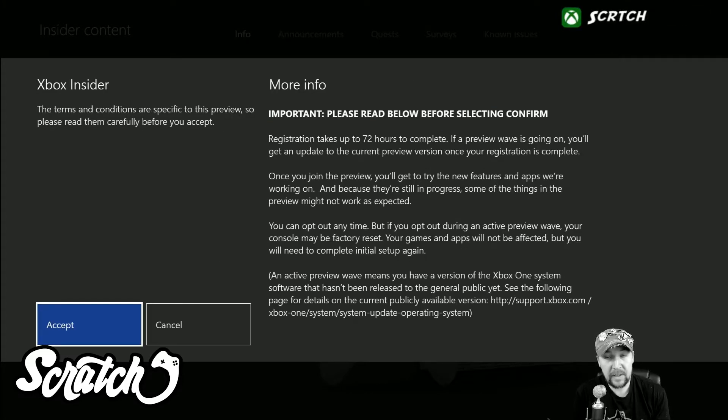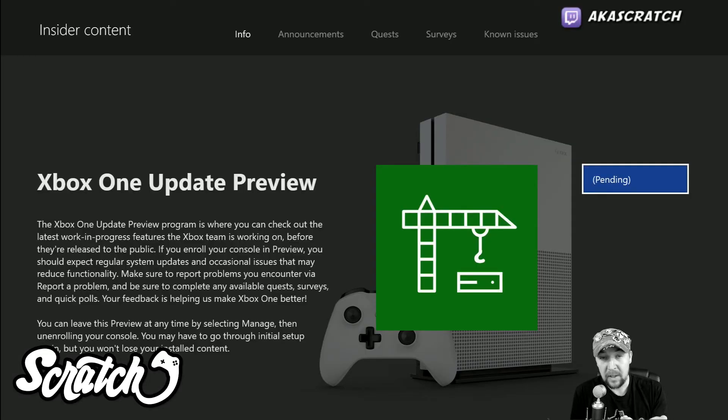It lets you know that the registration takes up to 72 hours and that once your registration is complete you will get the update, which will download to your Xbox. This explains you can opt out at any time and all the regular preview stuff. You can pause the video here and read this if you want, but I'm going to go ahead and click on accept. Then it lets me know that it's pending and now I just have to wait up to 72 hours.